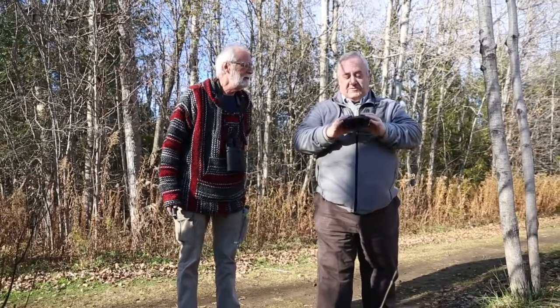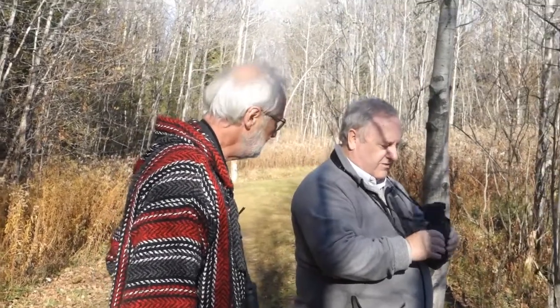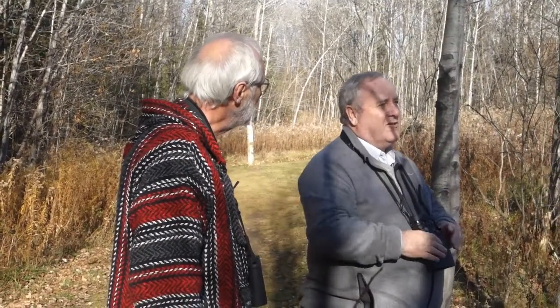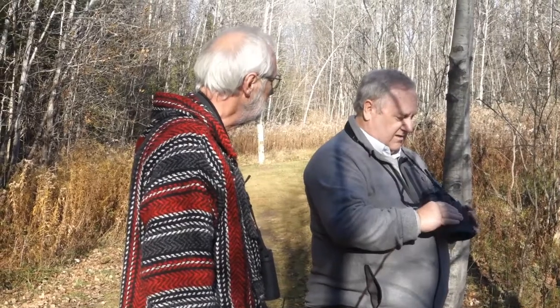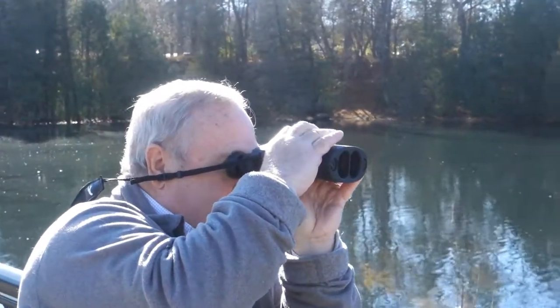I'm quite impressed, to be honest. First of all, the weight. The weight is incredible on these — I'm really surprised at how light they are. I don't even know I've got them on. I'm used to carrying binoculars, but the weight is exceptional on these.